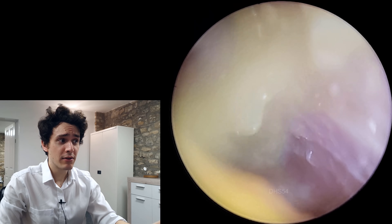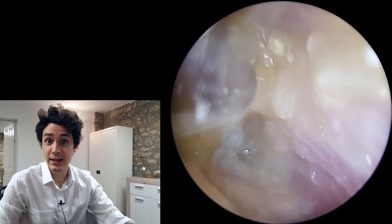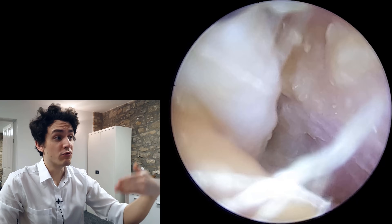We do manage to get down to the eardrum, but the eardrum looks quite abnormal — it looks thickened. And it's thickened probably due to the fact that it's had trauma so many times repeatedly.